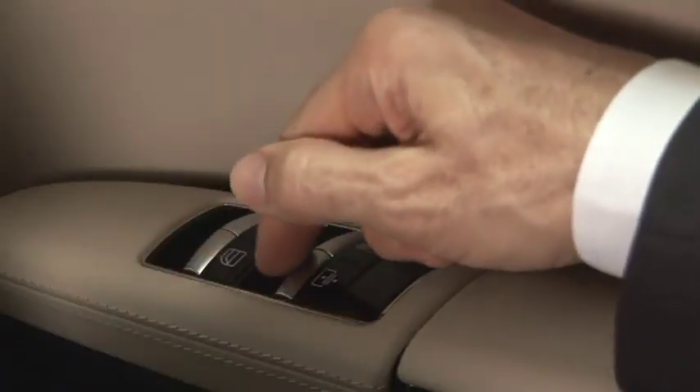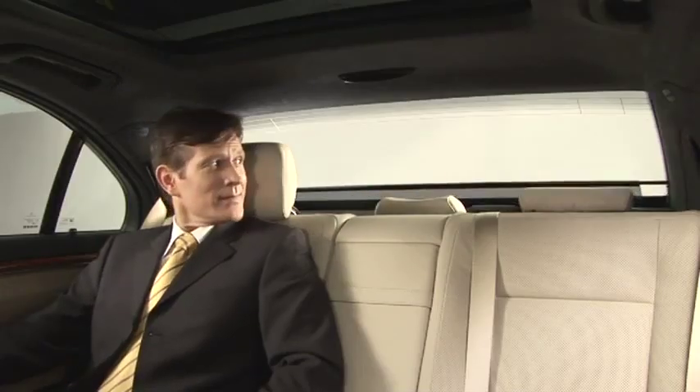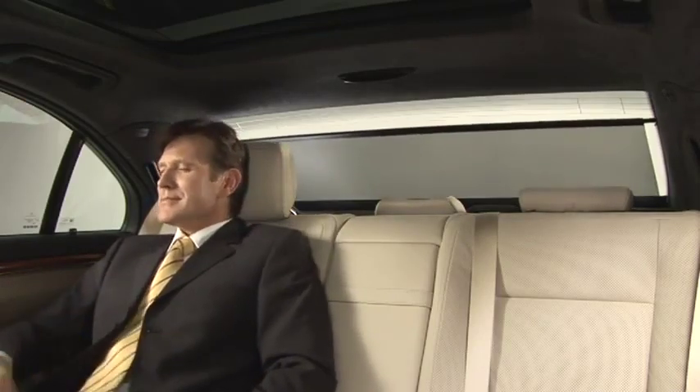At the touch of a button, the electric roller blinds are extended almost inaudibly. They cover the windows perfectly and provide optimal protection from sunlight.